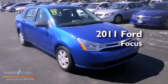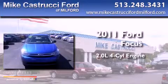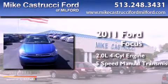This is a 2011 Ford Focus. It features a 2.0-liter four-cylinder engine and a five-speed manual transmission.